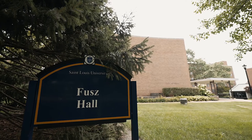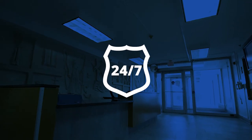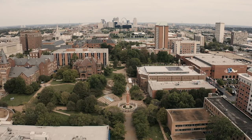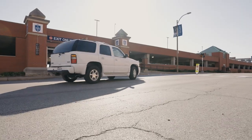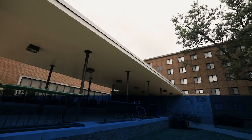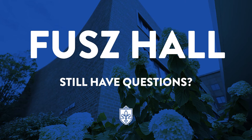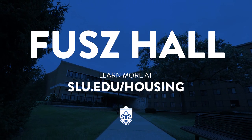Fuse Hall offers free on-site laundry facilities and a 24-hour security desk. Park at nearby surface lots or the Laclede garage. Bike storage is located outside of the building. We can't wait to welcome you to Fuse Hall. Still have questions? Learn more at slu.edu/housing.